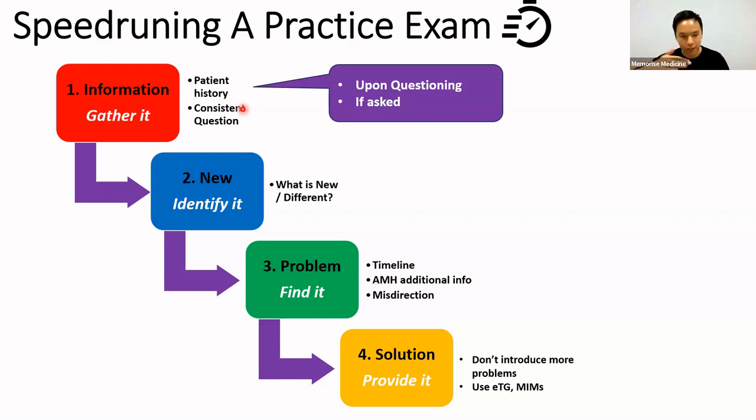In my book, below the patient profile it says 'upon questioning you learn all this information.' You need to assume you would have asked all those questions. If you read them and thought you wouldn't have asked something, think about why. In other exams it's listed as 'information given if asked' — you only read that part of the answer, the 'information given if asked' section.